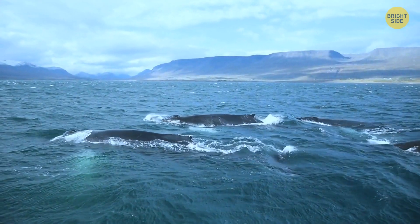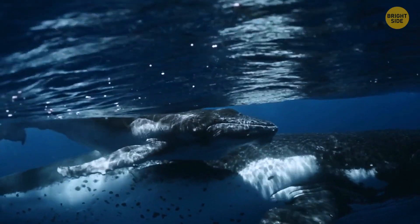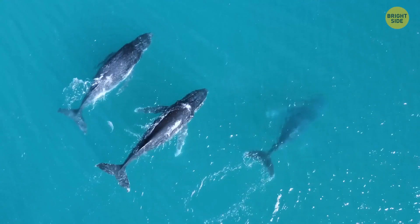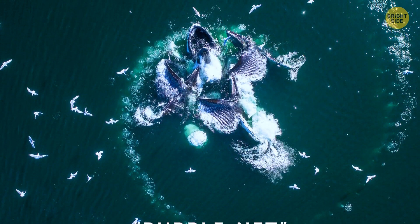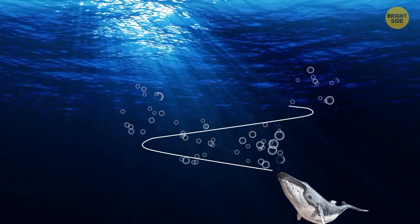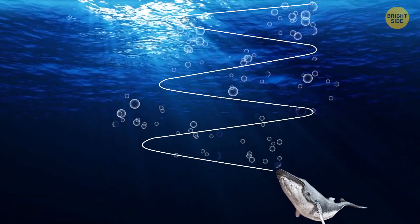Did you know humpback whales use bubbles when they go after their prey? You might think they don't need any special method, considering how large they are. But when they're lurking for prey in the open waters, these whales team up and use something called a bubble net technique. While swimming in an upward spiral, they blow bubbles underwater, making it difficult for fish to escape.